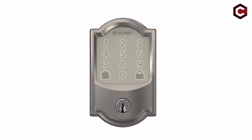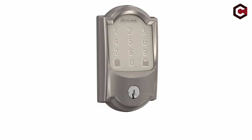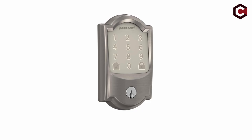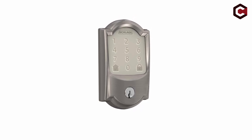Installation is a breeze with snap-and-stay technology for hands-free door attachment. It fits doors with thicknesses of 1 3/8 to 1 3/4 inches and back sets of 2 3/8 or 2 3/4 inches, and comes with a limited lifetime mechanical and finish warranty.